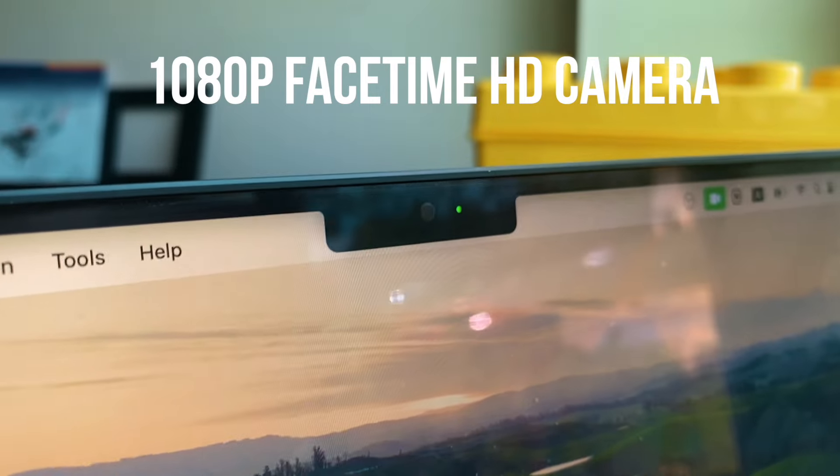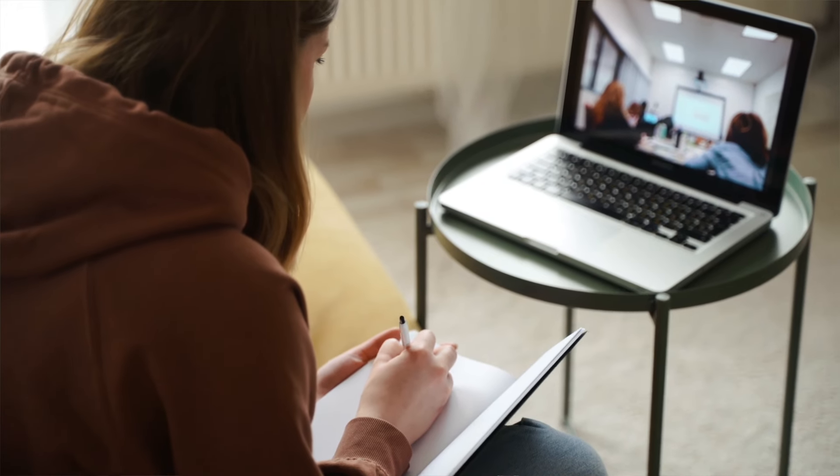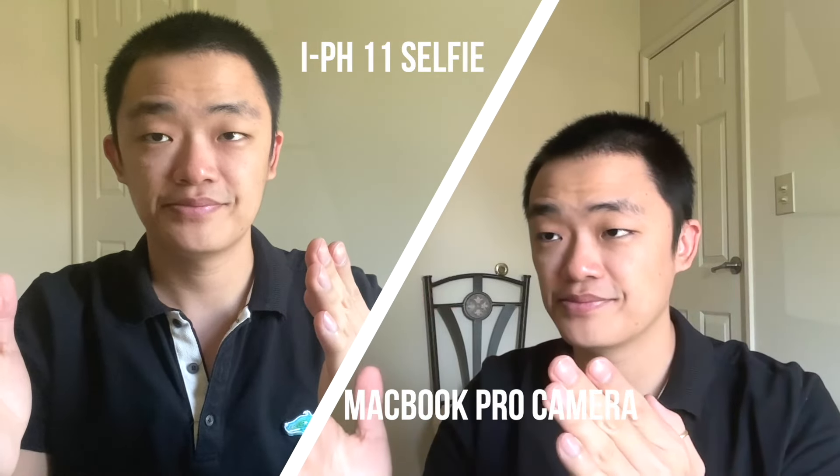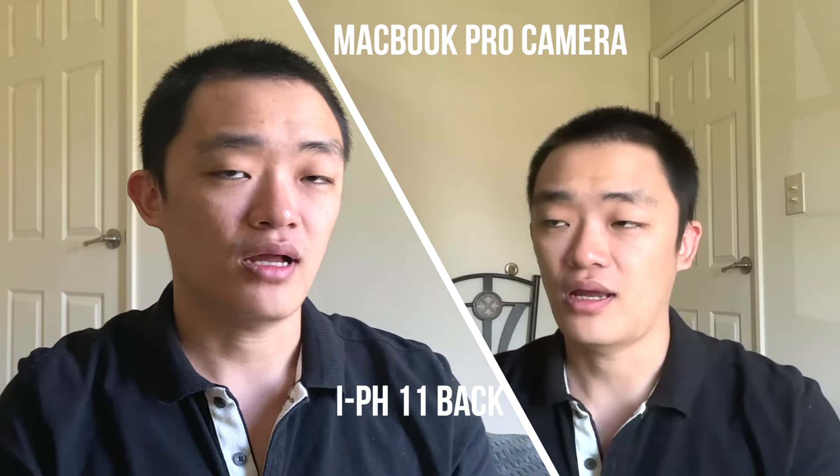The first thing that surprised me the most is the webcam. As I mentioned in my unboxing video, the webcam really surprised me. The MacBook webcam is a 1080p FaceTime HD camera. These days we do a lot of virtual interviews and virtual meetings, so we need a good camera. With this MacBook Pro built-in camera, we probably don't need to invest in an external camera. The built-in camera is pretty good, and I think they even do some skin processing — sometimes my skin tone looks a little smoother than in real life. Now for a comparison, I want to show the MacBook Pro camera versus the Sony ZV-E10 and the iPhone 11.